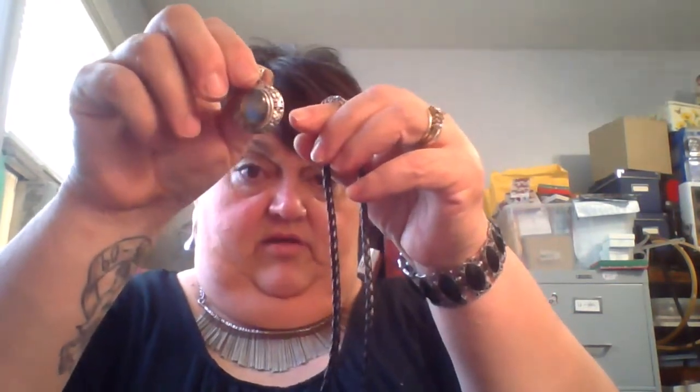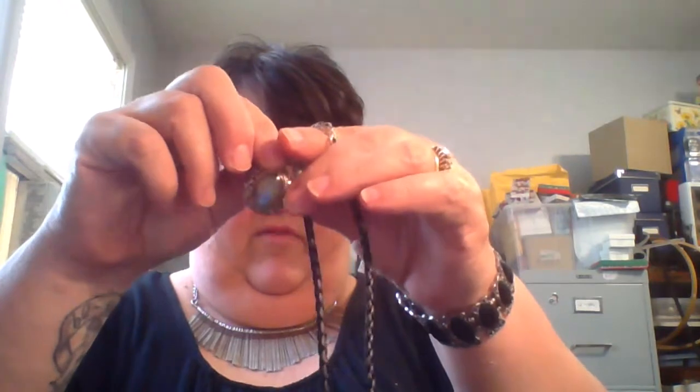I got this not because of anything to do with what is on it — I got it because of what it is. It's a leather cord and it has a 'T' on it. I got it for the leather cord because I want to hang a little pendant on a leather cord that came in a lot that I did not do a haul for.